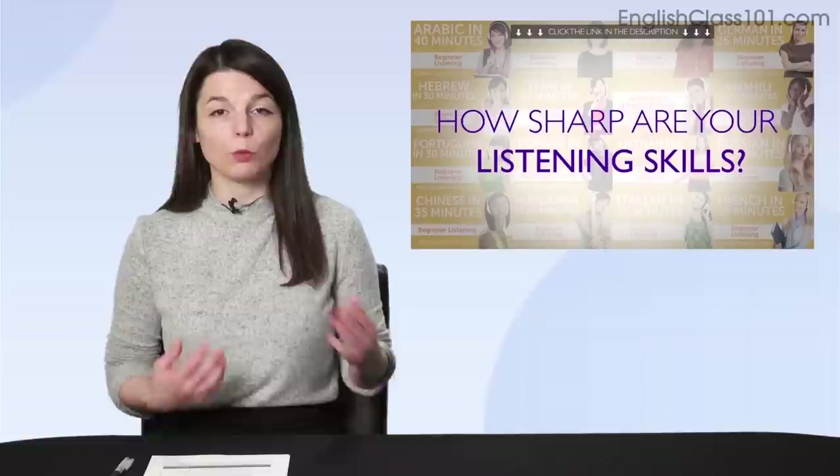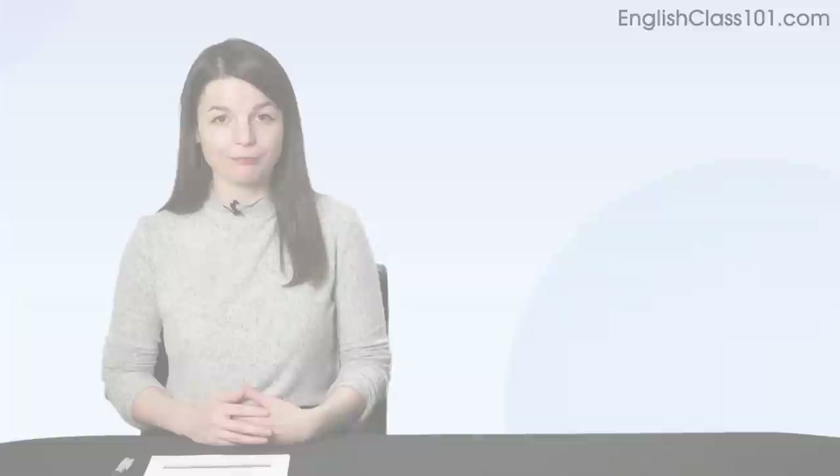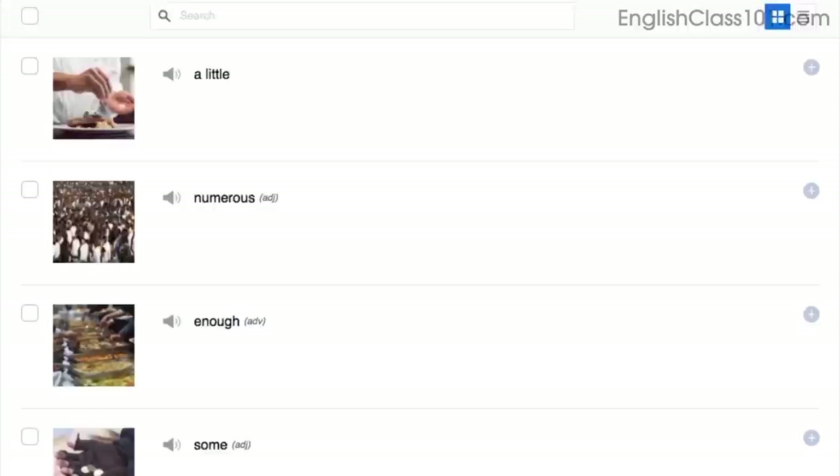Here are this month's new lessons and resources. First, the Ultimate Listening Video Master Course — how sharp are your listening skills? With this video master course, they'll be as sharp as a razor. Next, the Talk About Your Body PDF Cheat Sheet — you'll learn words for parts of your body in the target language. Then there's the Most Common Texting Slang Word List — you'll learn how to say LOL and other words in your target language. And finally, the How to Express Quantity Vocab List, where you learn how to say if there's a lot, a few, or a little bit of something.